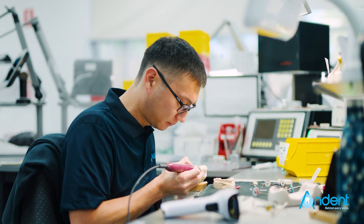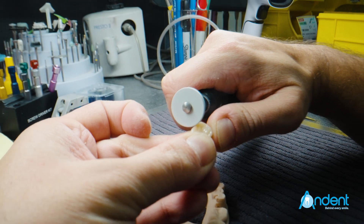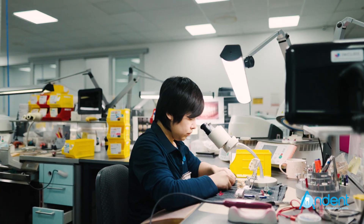A&Dent began around 1993 as a family-owned business. My dad was the founder. When we first began, everything was handmade — we used to wax every single piece. There was a lot of PFM work.